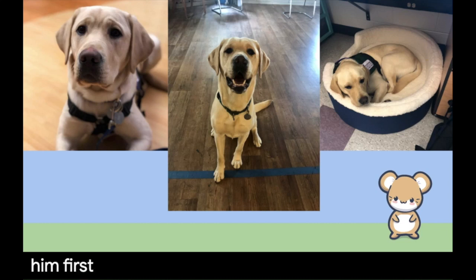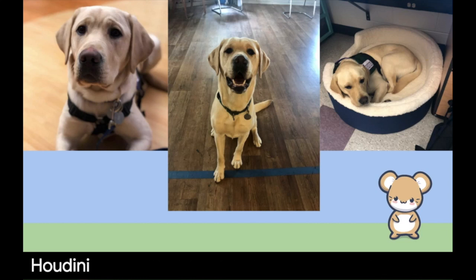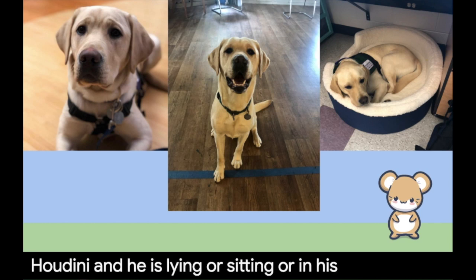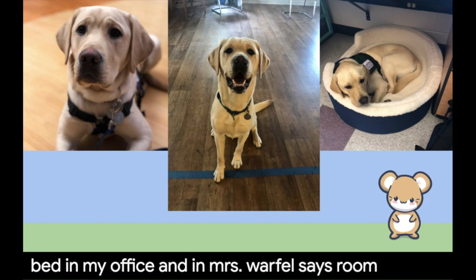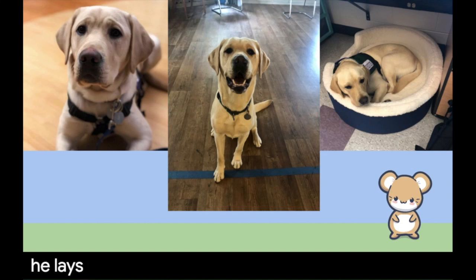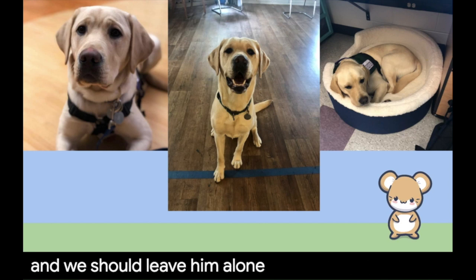First, let's check out some pictures. We have SSD Houdini and he is laying or sitting in his bed. He has a bed in my office and in Mrs. Warfel's room. Anytime he lays down in his bed, it's a clue that he needs to rest and we should leave him alone for a little bit.